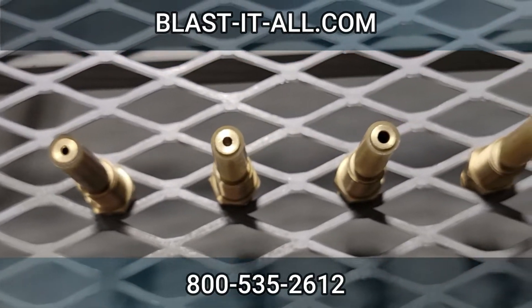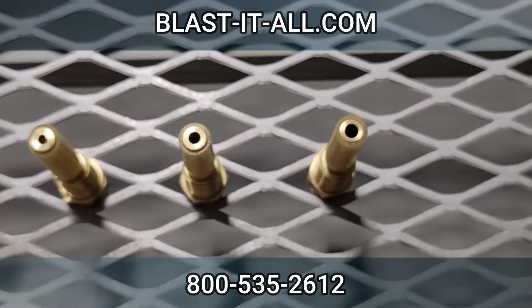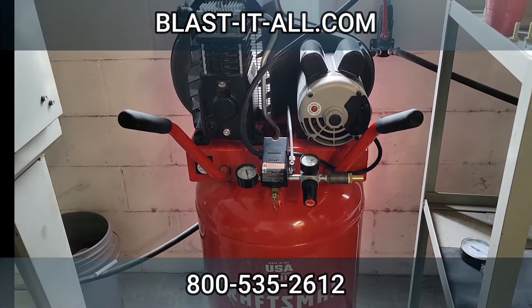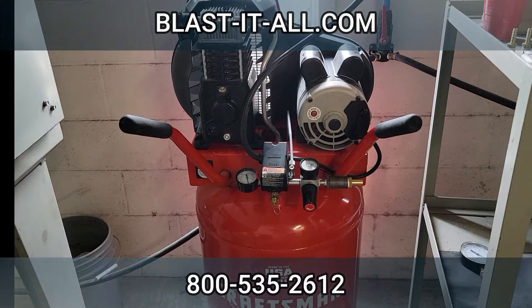This is the CFM usage and compressor size needed for each air jet orifice size at 80 psi. Just a reminder: the tank does not determine the size of the compressor — the motor on top does.